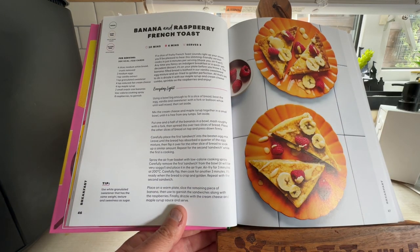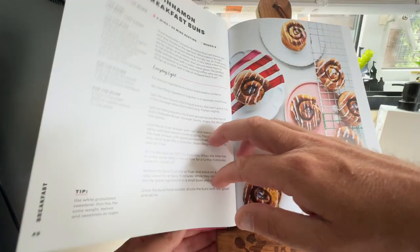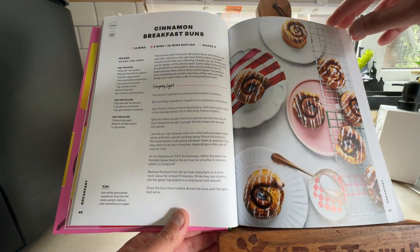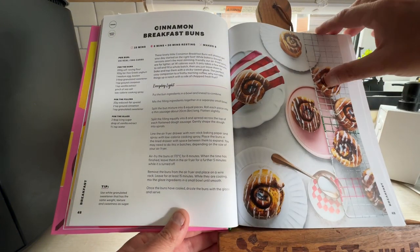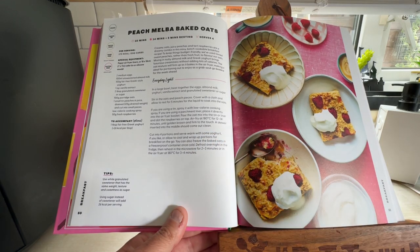Banana and Raspberry French Toast — I won't be having that but they look nice. Cinnamon Breakfast Buns. Peach Melba Baked Oats.